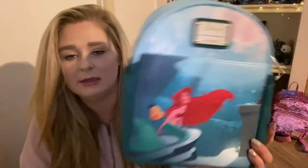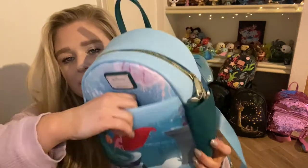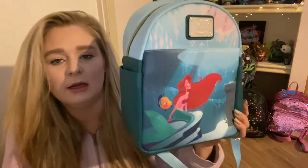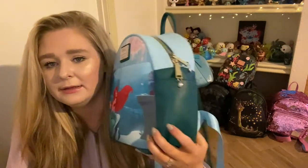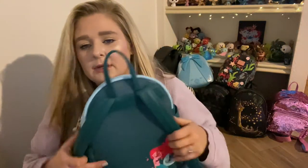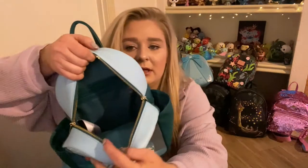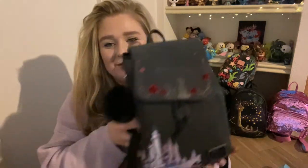This next bag is Little Mermaid — this is the Ariel's Grotto bag from Box Lunch. It is so cute. We have this button front pocket which is kind of unique, and side pockets. These zippers have cute little pearls — so beautiful. On the back you have Ariel and Flounder — we love Flounder. The inner lining is just a plain blue, but it does have a back zipper pocket.